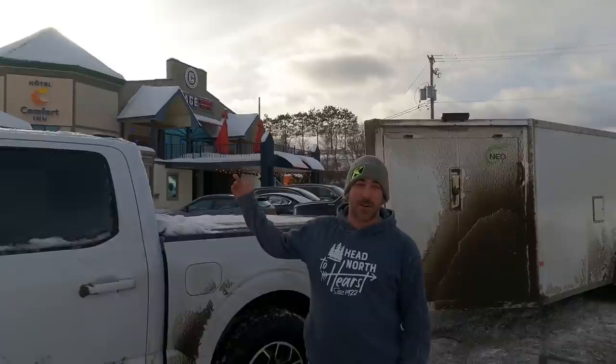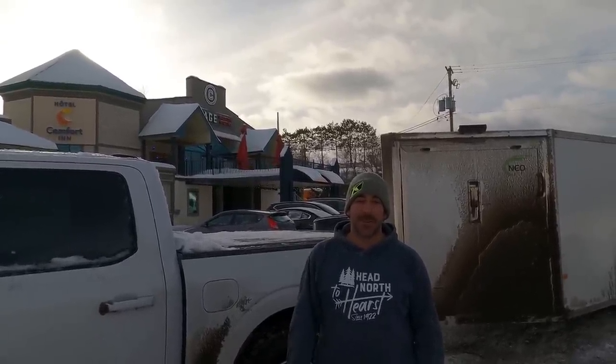Alright, what's going on guys? Our first trip of the year and we've landed in Mont Laurier. Super excited. We're here at the Comfort Inn. I got the crew with me. We're gonna be doing some riding around the Mont Laurier area for the next couple of days. Definitely gonna be a segment you won't want to miss, so stay tuned and we'll see you on the trail shortly.